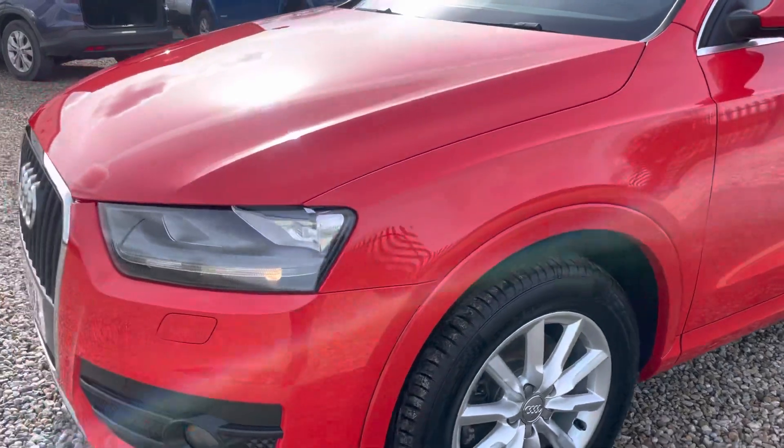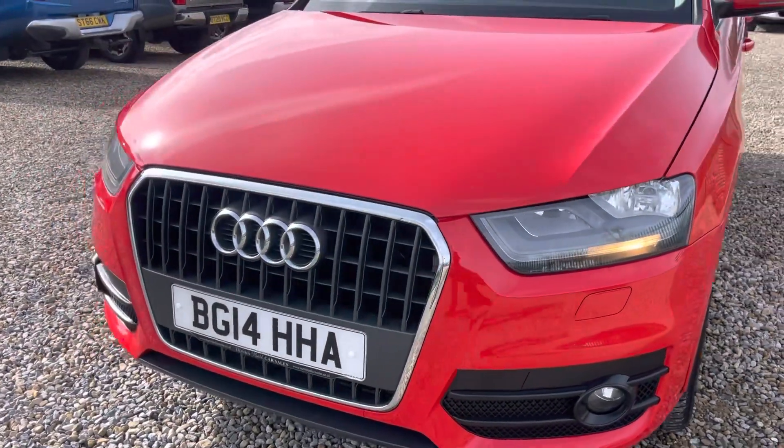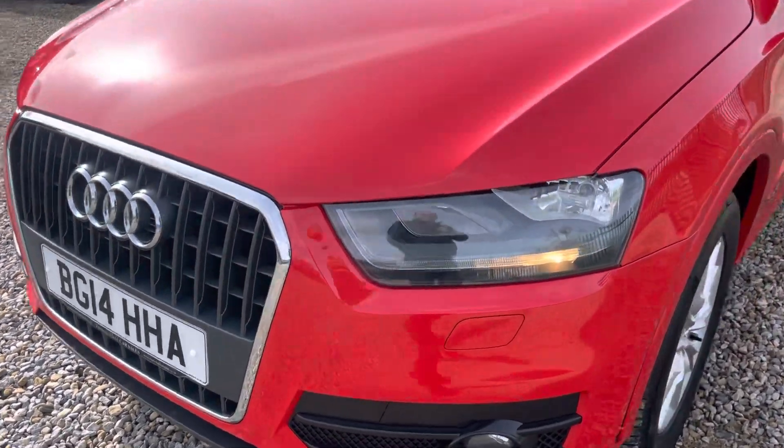Can't even see anything on the alloys. It is the crop row one. Now it's S-tronic automatic. Front end good chrome. No stone chips, no scratches, no nothing.